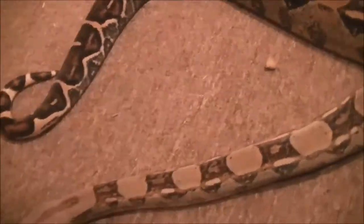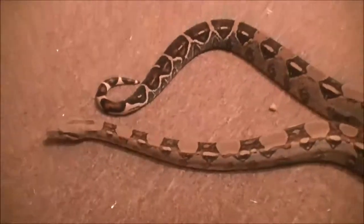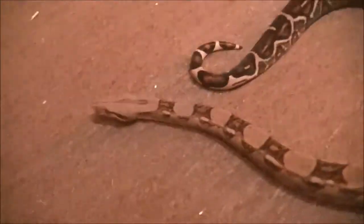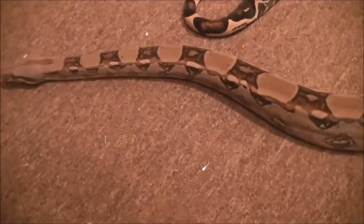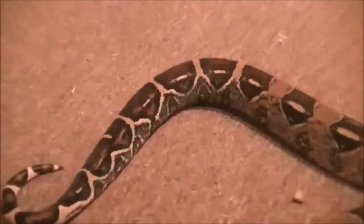Here she is — she's getting big. I'm pretty sure it's a female but I didn't probe her, so I don't have a probing set. She's about four and a half feet maybe. She's eating medium rats every 10 days. I love her colors.